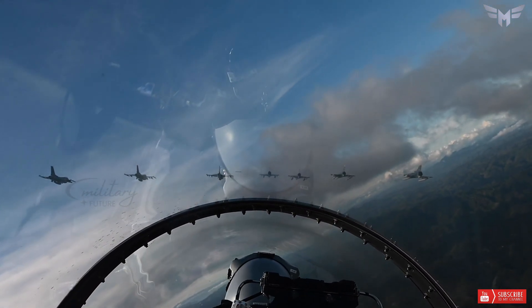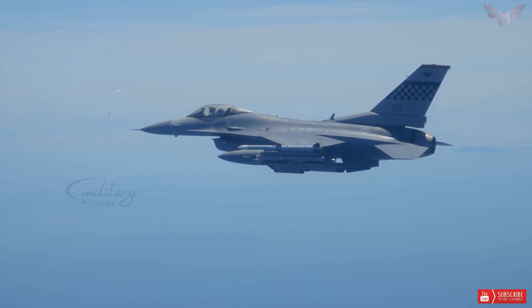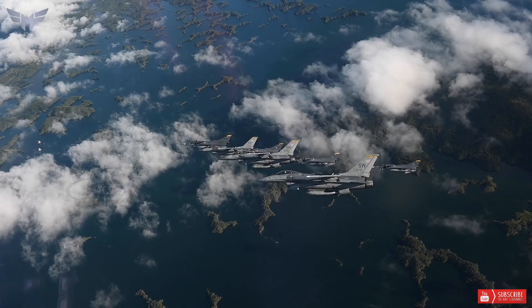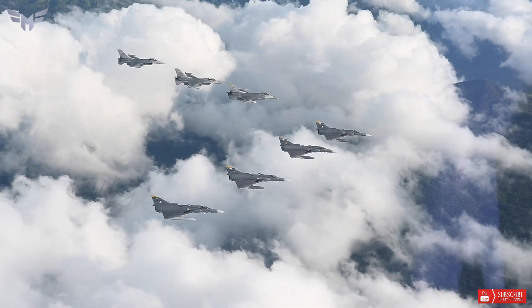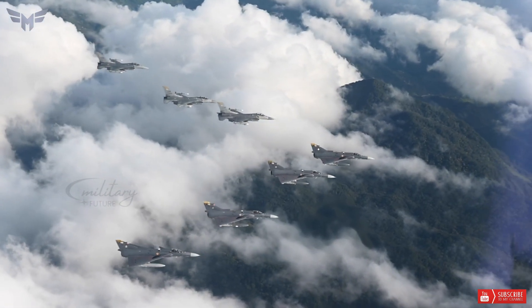Some of these upgrades have been adopted by the U.S. Air Force and other F-16 operators, while others are still under development or evaluation. The latest upgrade is the F-16V, or Viper variant, which features a new AESA radar, a new mission computer, a new cockpit display, and improved electronic warfare capabilities.